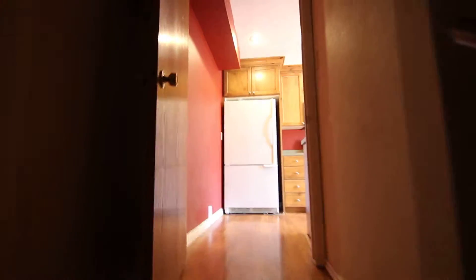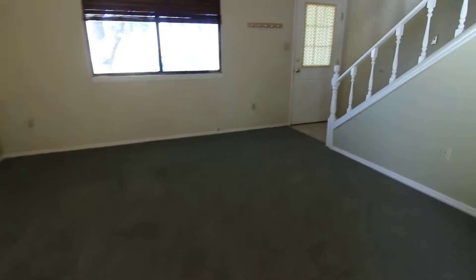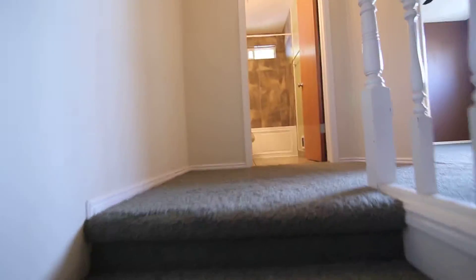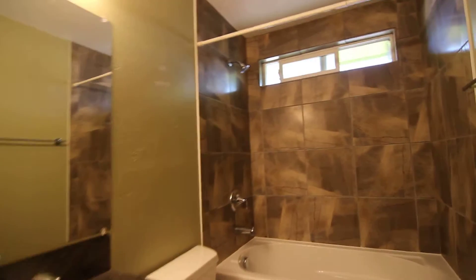And then we'll make our way upstairs. We've got some nice-looking floor in here in the kitchen as well — just kind of wanted to point that out. And we've got some beautiful large tile here as well. This is the main bath — tile surround, nice deep tub as well.